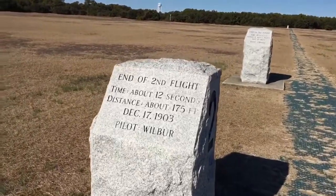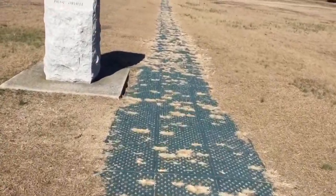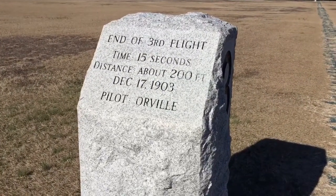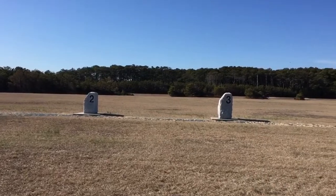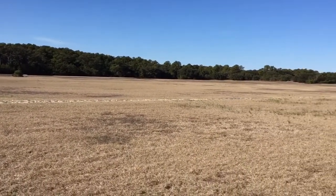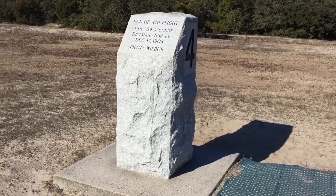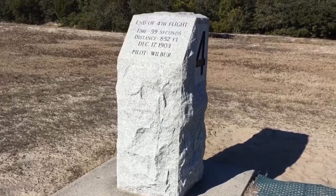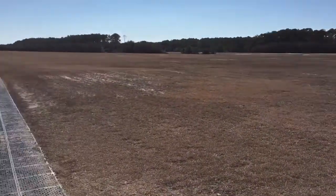Here's where the second flight ended. And there's a stone way at the end of the field — let's go see what that is. This is the end of the fourth flight, which lasted about a minute. That's pretty cool — look at how far this is even from the third one.